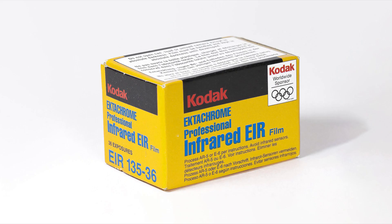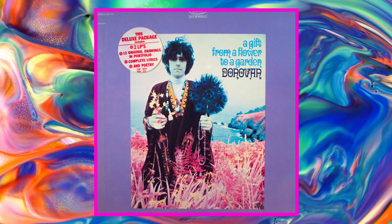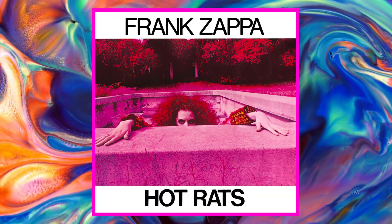In the years following, Aerochrome continued to be used by the military, but the film also found additional applications in the scientific, forestry, and cartography industries. By the 1960s, Kodak decided to release Aerochrome as a consumer product with Ektachrome Infrared, a much smaller version of the film designed for 35mm and medium format cameras. Infrared then had its pop culture moment alongside the psychedelic movement of the late 1960s and 70s, most notably with a few classic rock album covers.